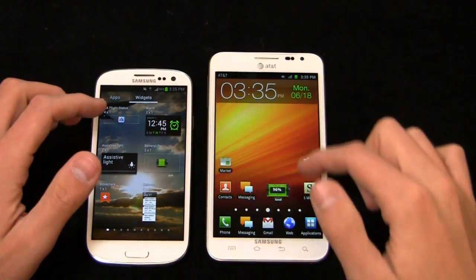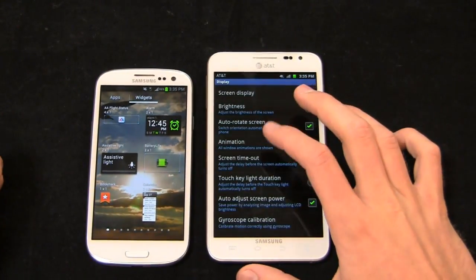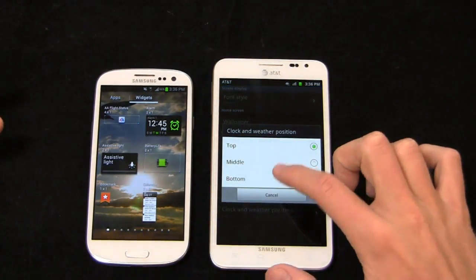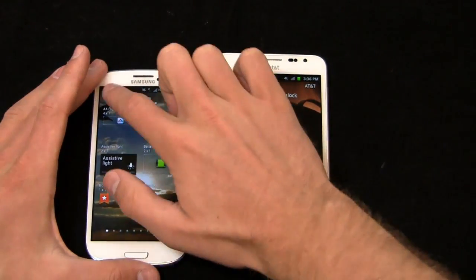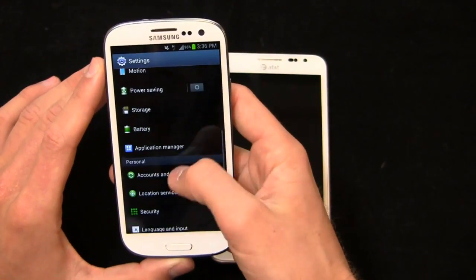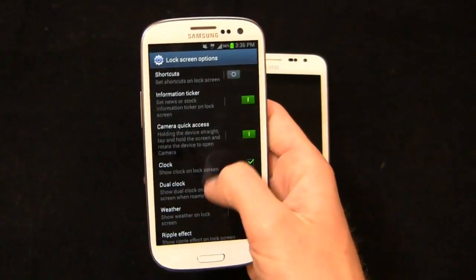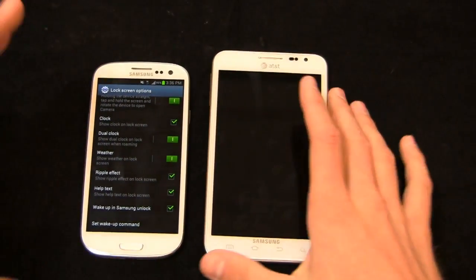The Galaxy S3 has a lot of cool software features the Galaxy Note doesn't necessarily have — the Note makes up for it with the S Pen and bigger display. Under lock screen settings, you get a ton of options: information ticker, weather, ripple effect, dual clock when roaming, camera quick access, and Samsung wake-up unlock. You can also move the clock and weather position on the lock screen. Check out the Galaxy S3 review and my 30-day challenge videos for more depth on these features.